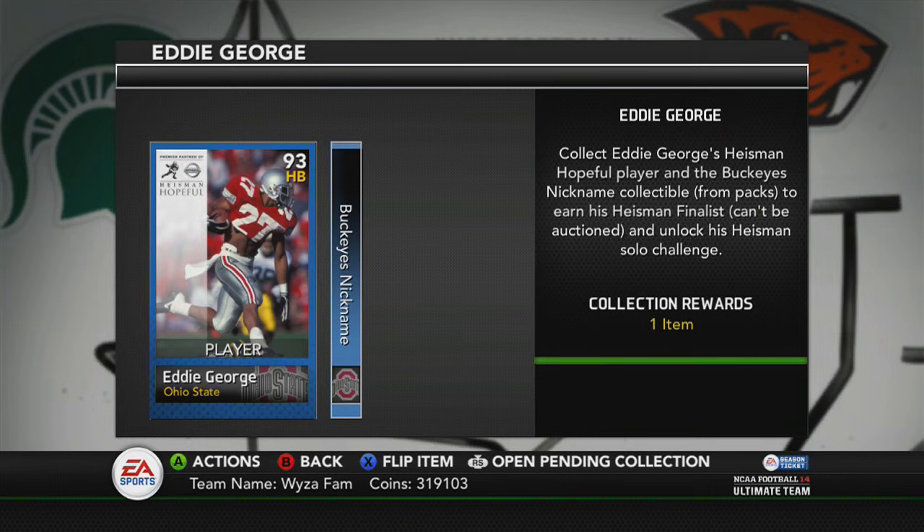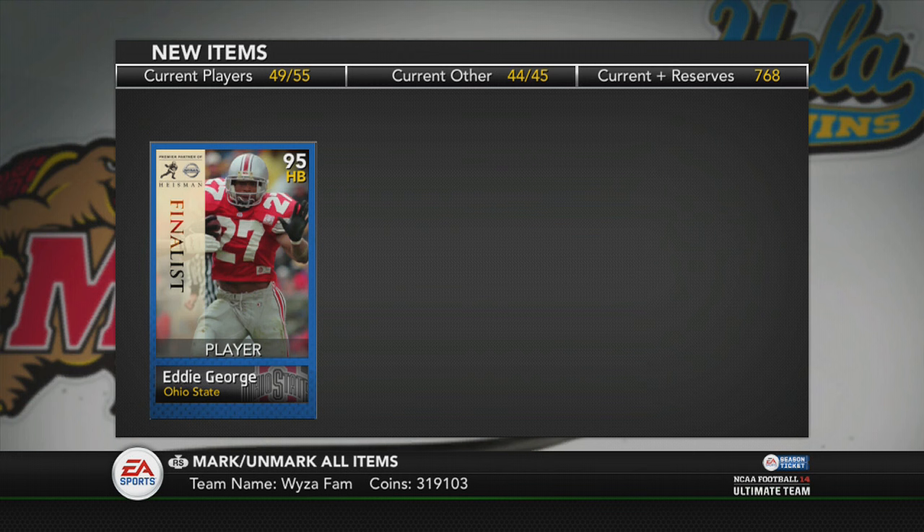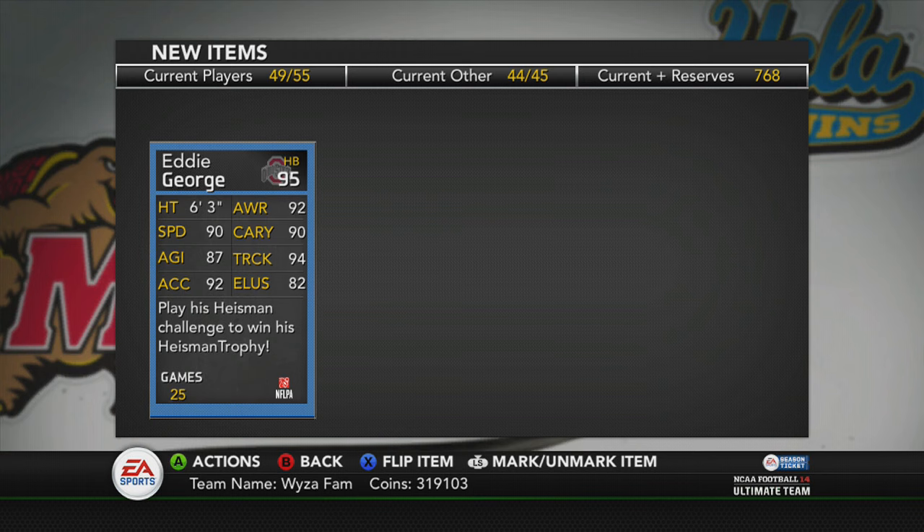Just to let you know, you get a thousand coins for collecting each of those cards. With this series I pretty much tell you whether or not the card is worth keeping or putting on the auction house. Personally, I think almost all of these cards are worth putting right back on the auction house.